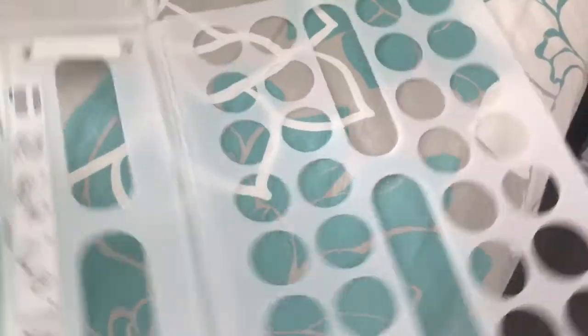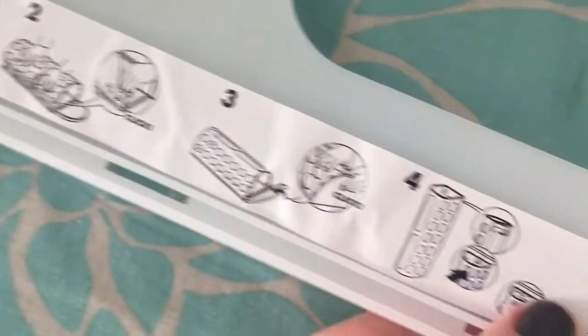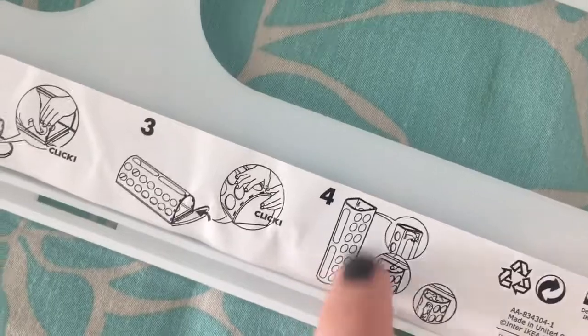And then the last thing I picked up was this — it's like a dispenser for your grocery bags. You just assemble it together and then you can hang it up in your pantry or wherever, and then you just put the grocery bags in there. We keep ours around for poopy diapers or whatever. And then you just hang it up in your pantry.